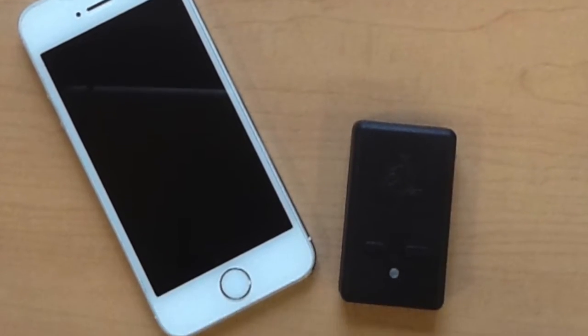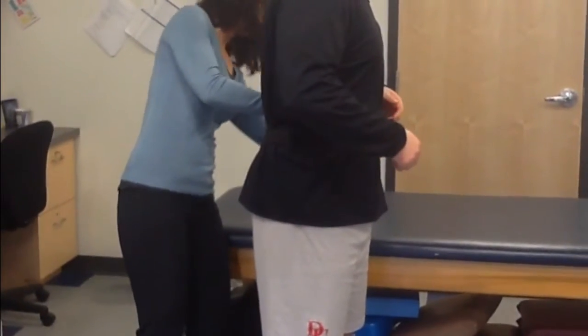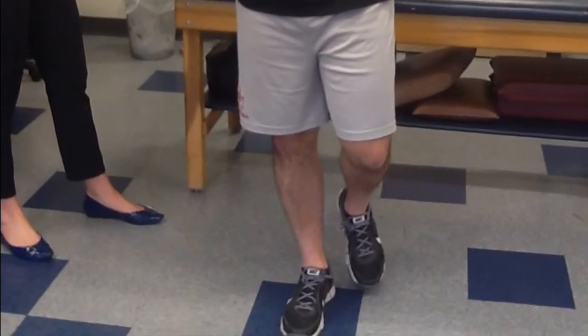With Accel Motion, we are developing a portable, wearable, sensor-based assessment tool to make physical therapists more effective in treating their patients, so that they can maximize their one-on-one time with patients, streamline their clinical decision-making, and improve patient feedback.